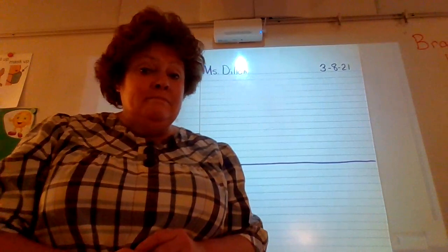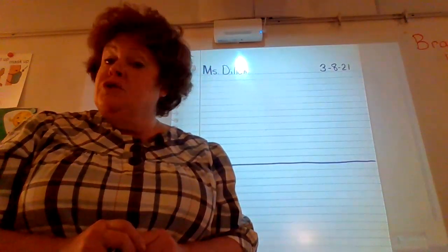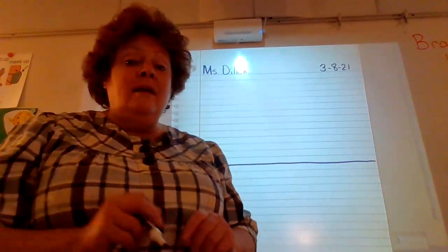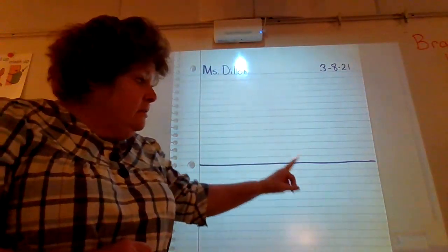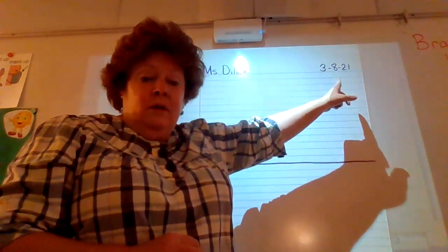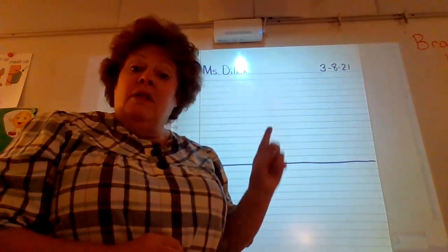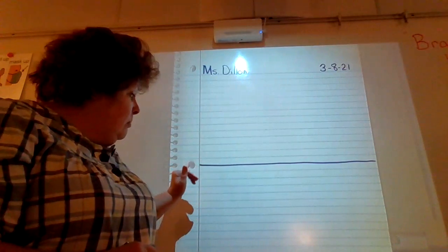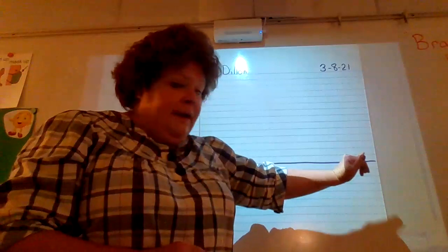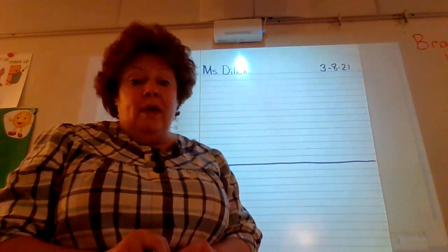Friends, are you ready for writing? Please make sure you have your writer notebook out. Turn to the very next page, get your name and the date on it, and your line. The date is 3-8-21, March 8th, 2021. Put your line right by that hole — it makes it easy. We are going to continue talking about weather today.